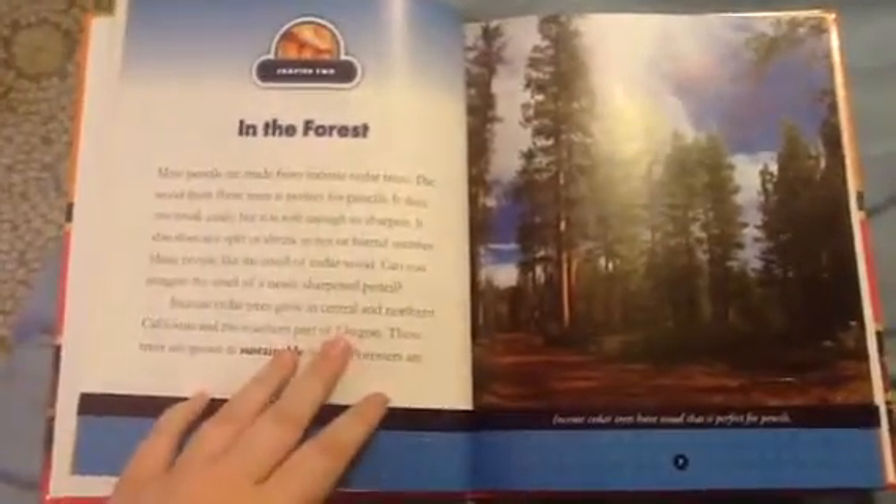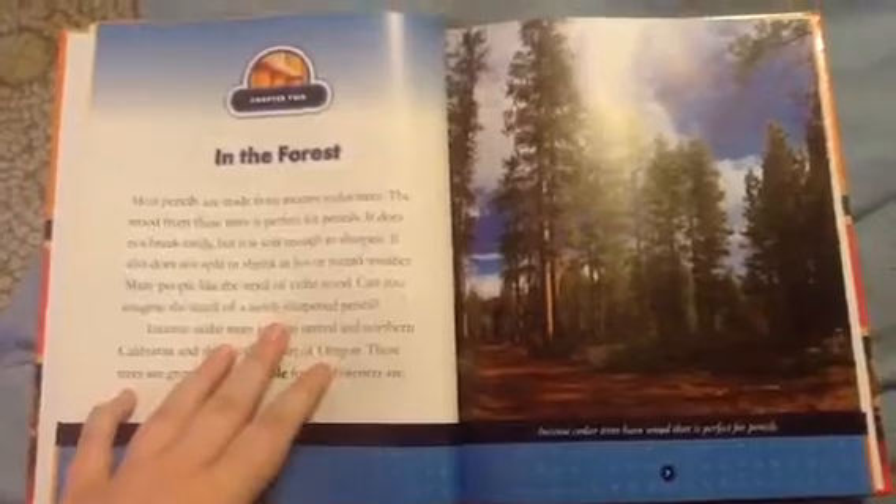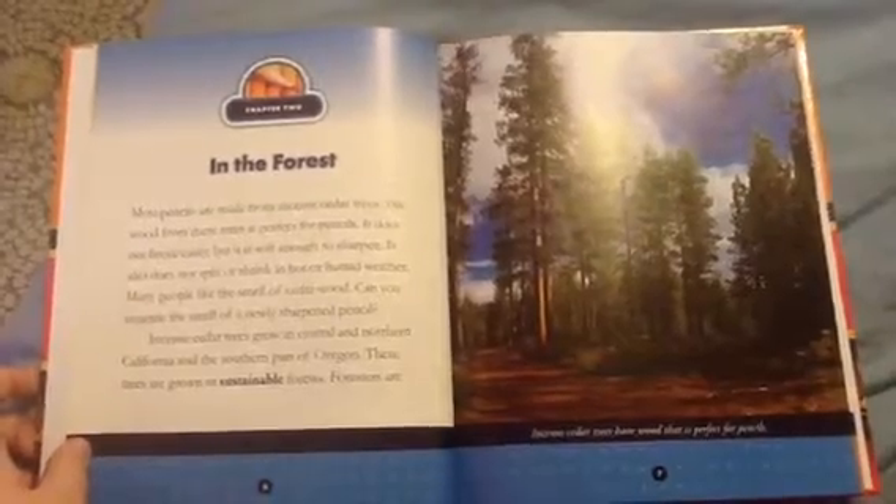Most pencils are made from incense cedar trees. The wood from these trees is perfect for pencils. It does not break easily, but it is soft enough to sharpen. It also does not split or shrink in hot or humid weather. Many people like the smell of cedar wood. Can you imagine the smell of a newly sharpened pencil?